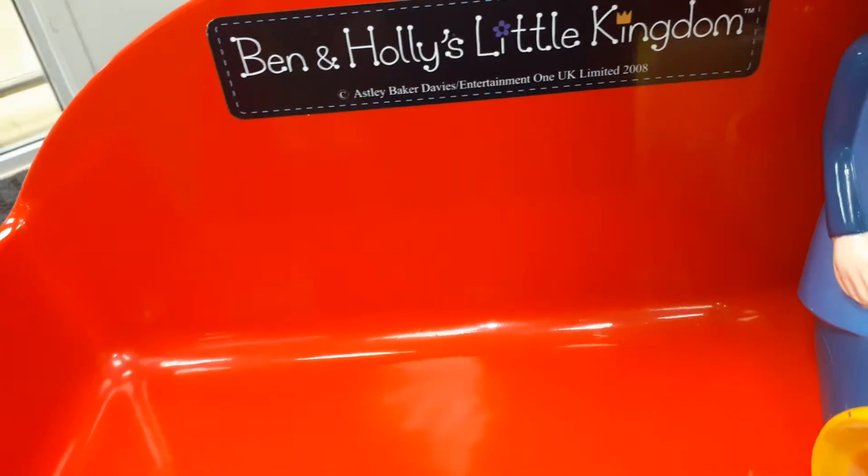Right guys, Tesco Dunfermline Thermaline — Ben and Holly. They're on. I've just had a ride. I've had two rides.